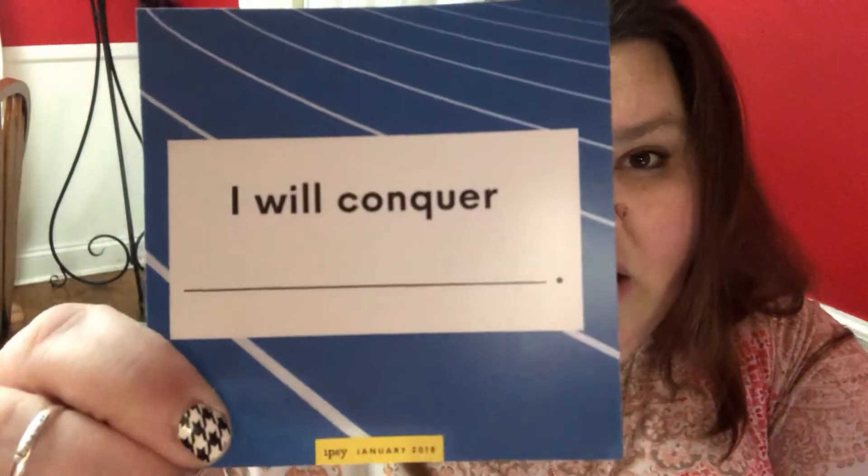You guys see that? So I'm not going to put any on and I'm not going to swatch it because I don't do that. But there's our first product. Oh, I didn't even read the card — 'Game Face, I Will Conquer.' I didn't even read this — I usually read it first but I got excited when I saw that.